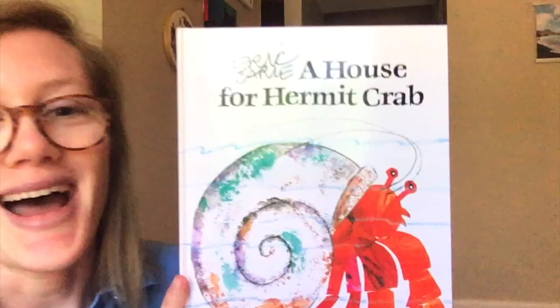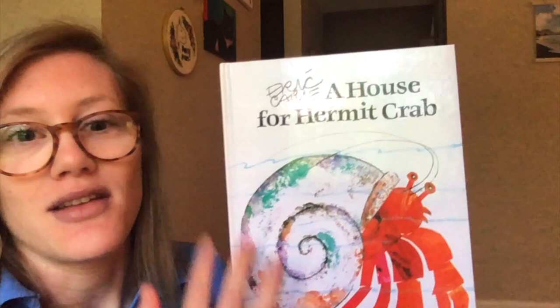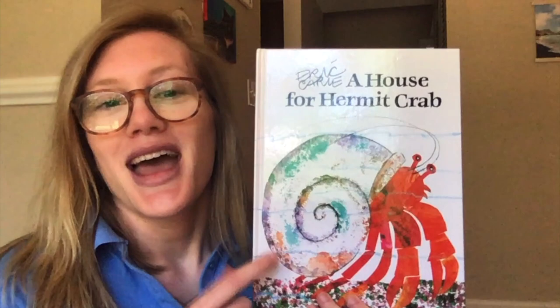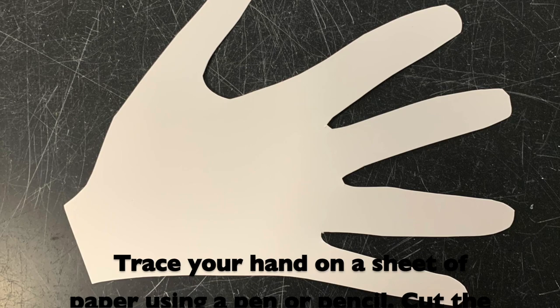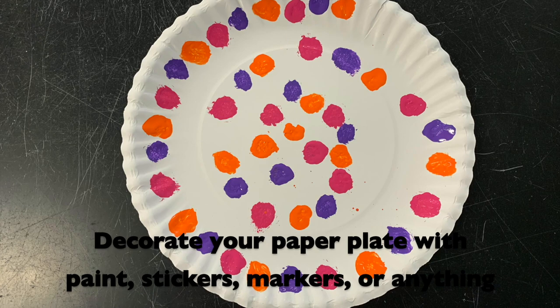A House for Hermit Crab gives us that awesome story of how they move from shell to shell as they grow, and they'll carry a lot of those organisms on top of their shell. Sometimes it comes to an end and they have to move on, but it's one reason I really enjoy this story. If you continue watching this video, you'll see there's a craft where you can make your own hermit crab and decorate your shell however you please. Thank you guys for joining us, and I hope you have a good weekend. We'll see you next time.